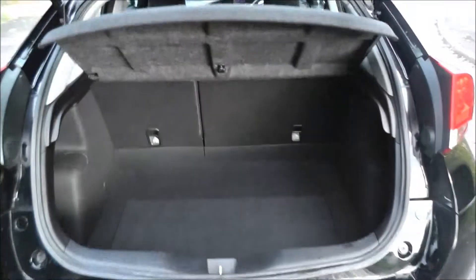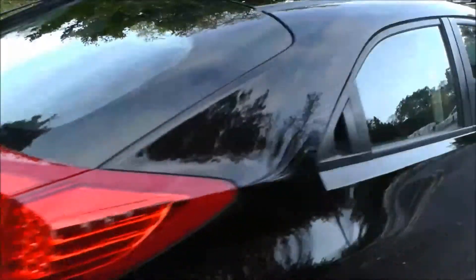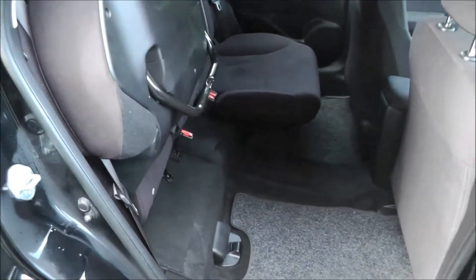This vehicle has a large-size boot with a rising parcel shelf. It also features magic seats which lift up at the base and lock into place to give you more room in the footwell. The rear seats also fold forwards to further enlarge the boot capacity.